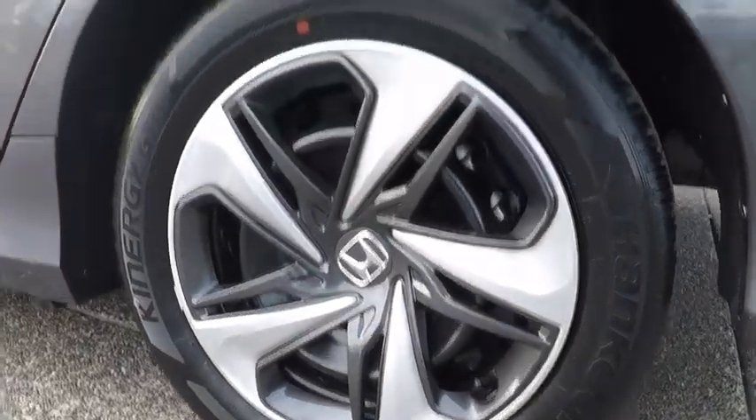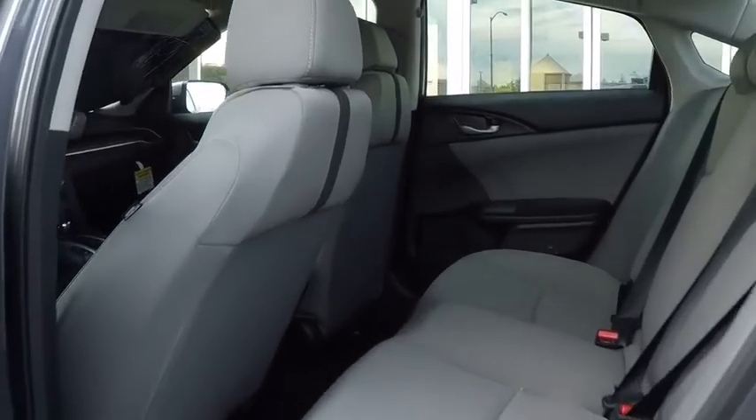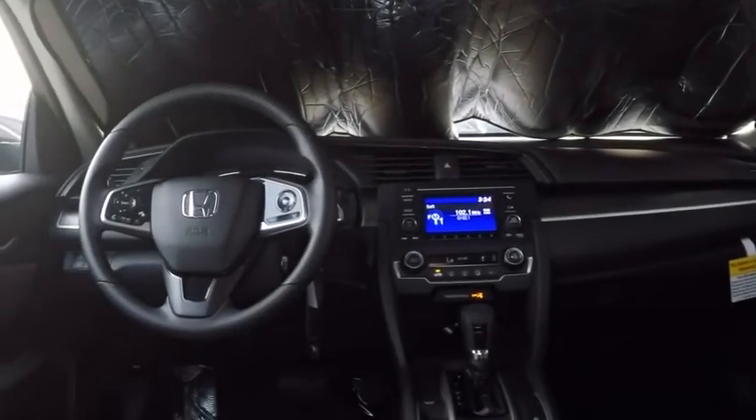Power steering, adjustable steering wheel, four-wheel disc brakes, floor mats, cruise control, climate control, rear defrost, front-wheel drive, AM FM stereo radio, power door locks, power windows.